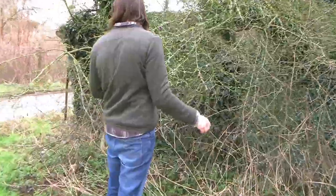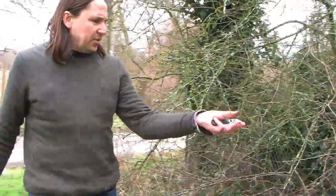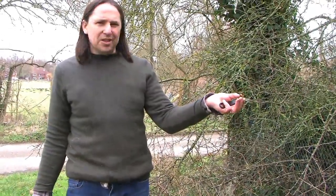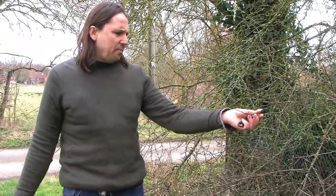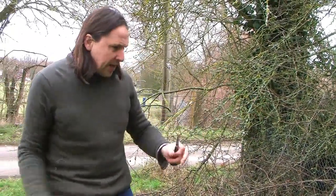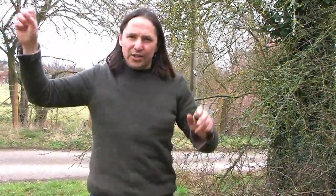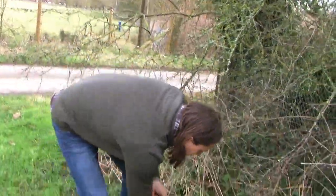Moving in over here, this is blackthorn or sloe — you can see the buds just beginning to show. In a week or two's time that's going to be white blossom displayed on these bare brownish-to-black branches. It's really a wonderful sign of the land waking up when those blossoms come out; you can see it from a long distance away all across the hedgerows, white announcing that spring is beginning and new life is emerging.